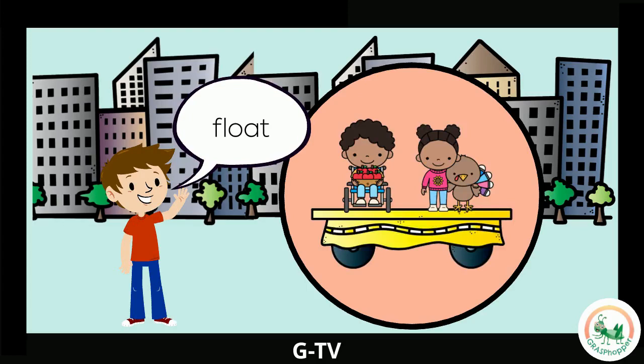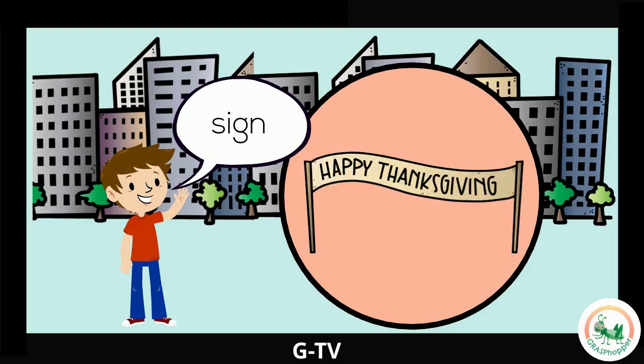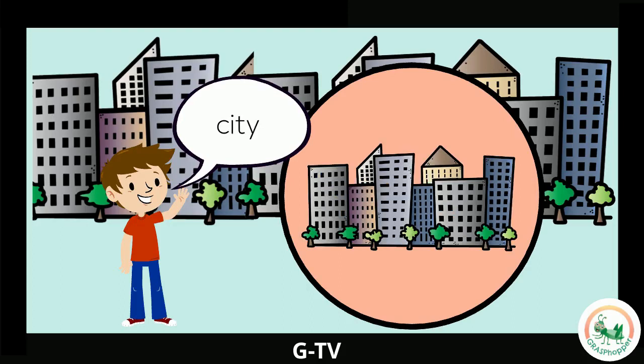Sometimes your favorite characters are on the giant balloons being carried in the parade. Look! A float! Parade floats are made on a flat, raised floor. The floor is attached to the back of a vehicle, like a truck. The floats are decorated in different ways, like with turkeys on Thanksgiving. People can also ride on floats during a parade. A sign! This has words on it to tell you something important. This sign says Happy Thanksgiving! The city! A city is a place where many people live. You can find tall buildings that are close together in a city. Many parades take place in the city.